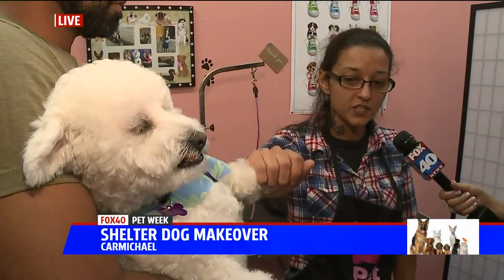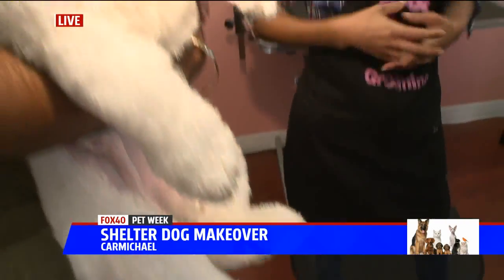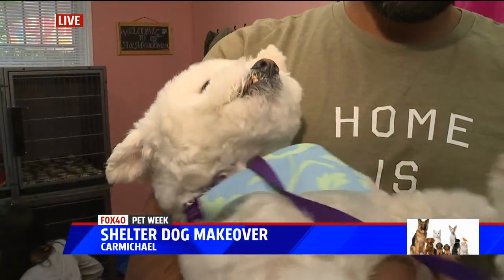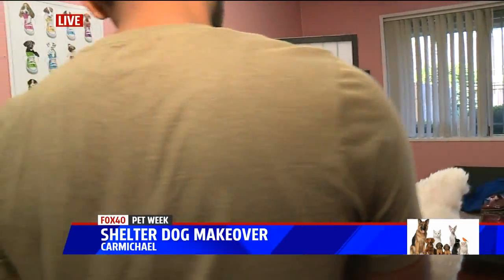That goes for whether it be just nail trimming, just a light little clean-up, even just a bath and scrub down — anything to make them feel and look good just like we would want. And you saw in the before video Buddy did have some mud, some clumps in his fur, so removing all that decreases his chances of getting any sort of infection or anything like that.